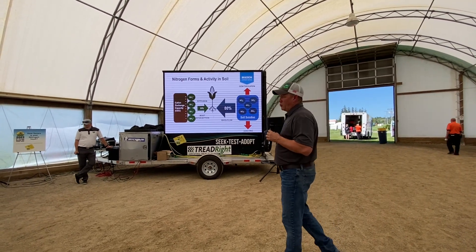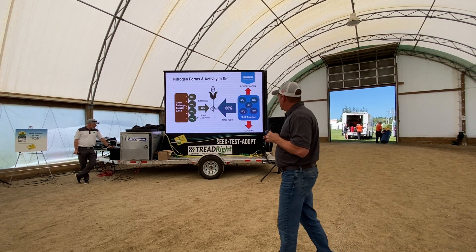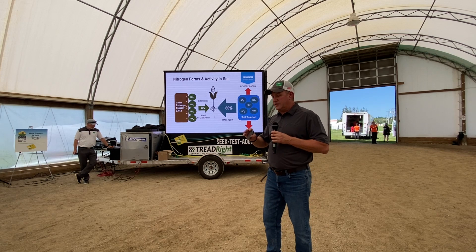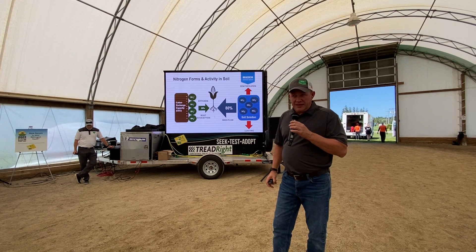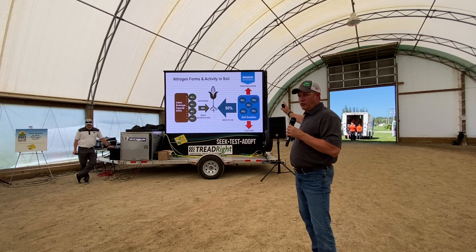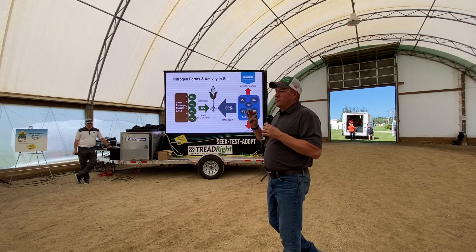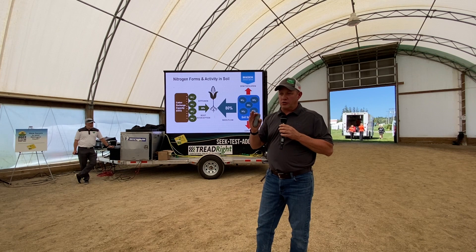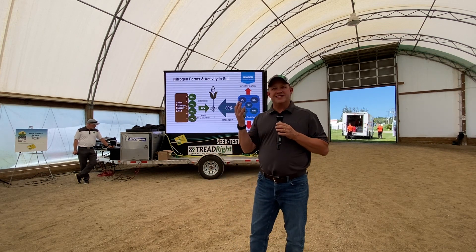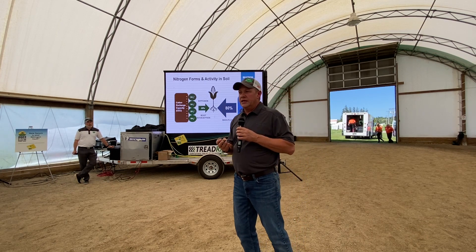We had a lot of questions this morning about different nitrogen forms and how they behave in the soil. There are two major plant available forms of nitrogen. First is ammonium — positively charged ammonium cations. The second major form for plant uptake is nitrate N, negatively charged NO3. The big pro with ammonium nitrogen is it sticks to the soil cation exchange capacity, so it's very stable, not prone to loss from the environment — it stays put.